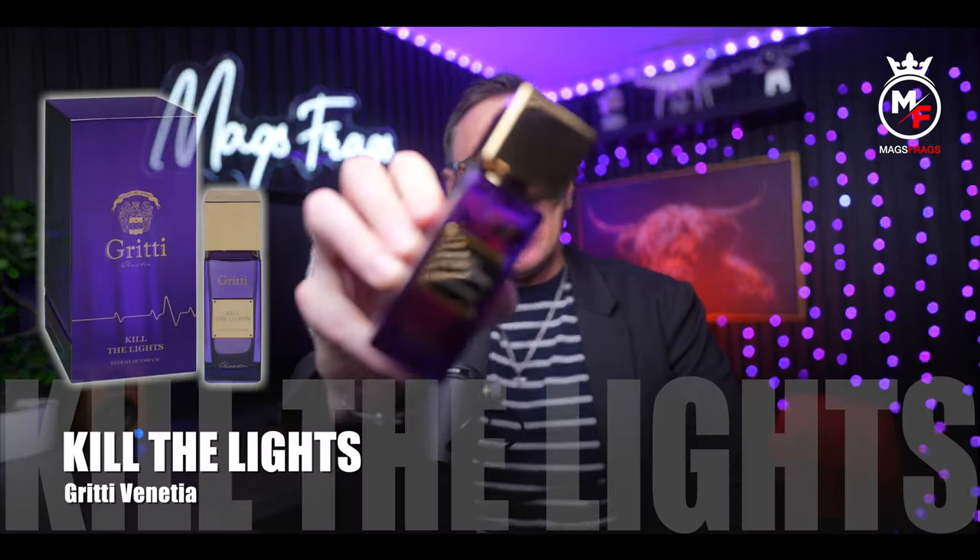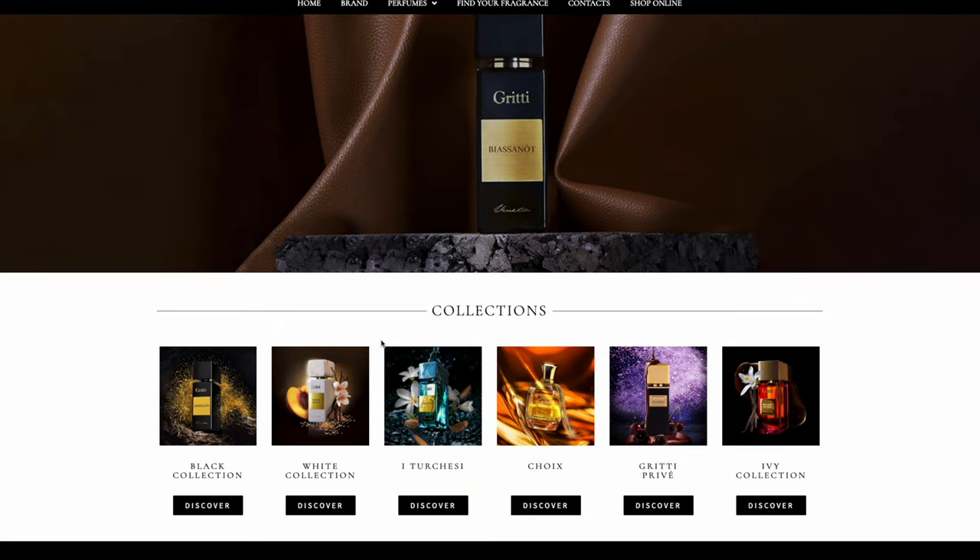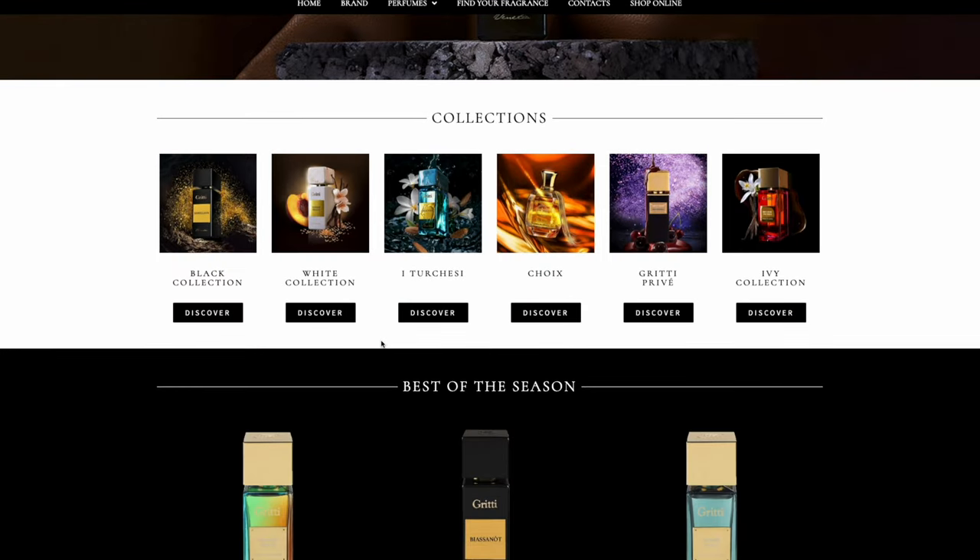So to kick things off today we're exploring a scent that's as mysterious as its name suggests. This is called Kill the Lights and it's by esteemed Italian fragrance house Gritti Venetia, who are a family run business led by Luca Gritti, the rebel of niche perfumery who is the creative nose behind the strong, bold and unique scents that often unapologetically bend the rules and just dare to be different. This one is part of the Ivy Collection but there's also six other different collections to discover on the brand's website, so there's tons of different and unique scents to discover.